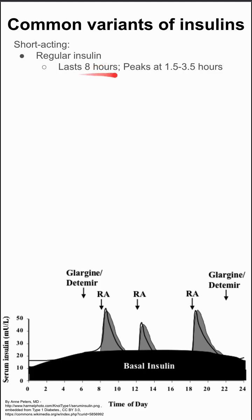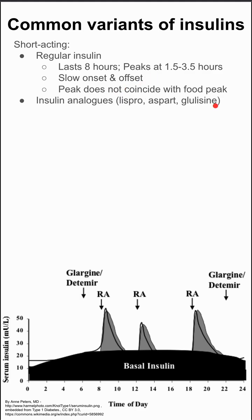First, there's short-acting insulin, like regular insulin, which lasts about eight hours and peaks at 1.5 to 3.5 hours. This has slow onset and offset, and the peak does not typically coincide with the peak of somebody's meal — their food peak.